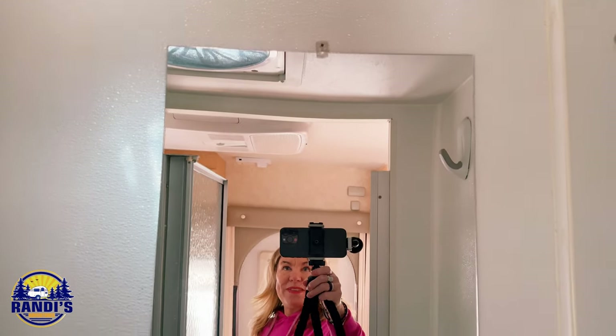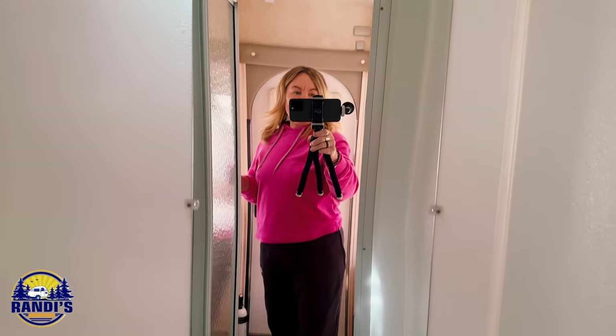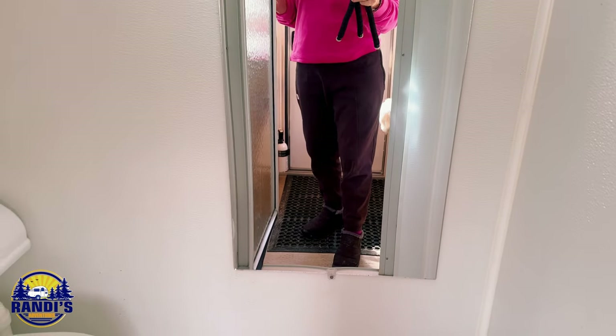Hack number one: Mirrors. Mirrors can really be a game changer. I've got a mirror in my small tiny wet bath, and trust me, this mirror makes this tiny space look and feel so much more spacious.